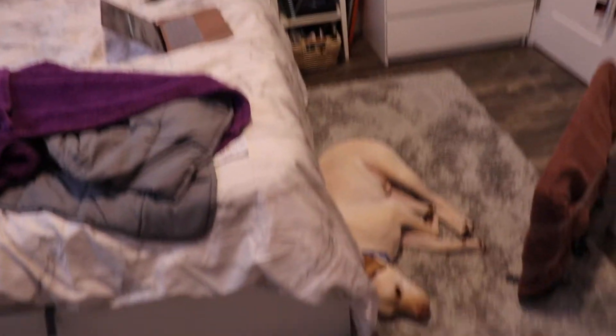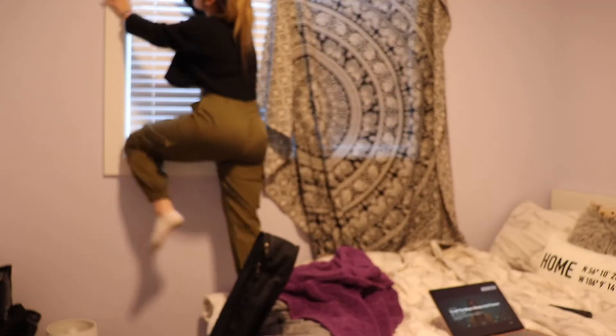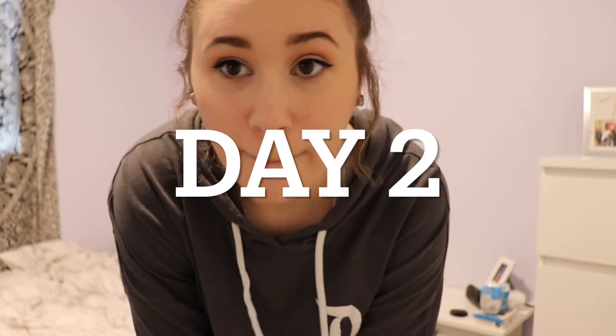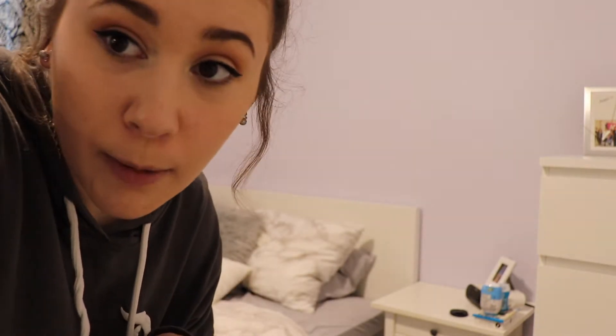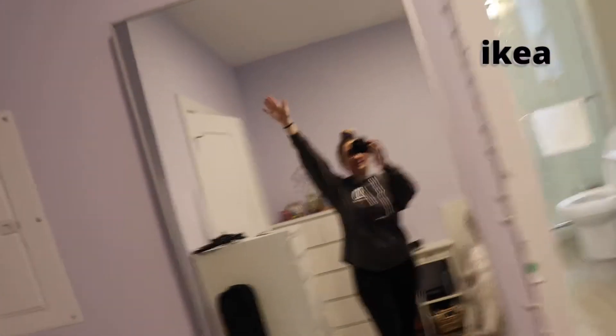My room on the other hand still needs a lot of work. My dog is asleep - hello Lucky! I ordered some LED lights from Amazon so I'm gonna put those up and see how it goes. I also went to IKEA and got my mirror - it's really big, literally huge - and I'm super excited about it.